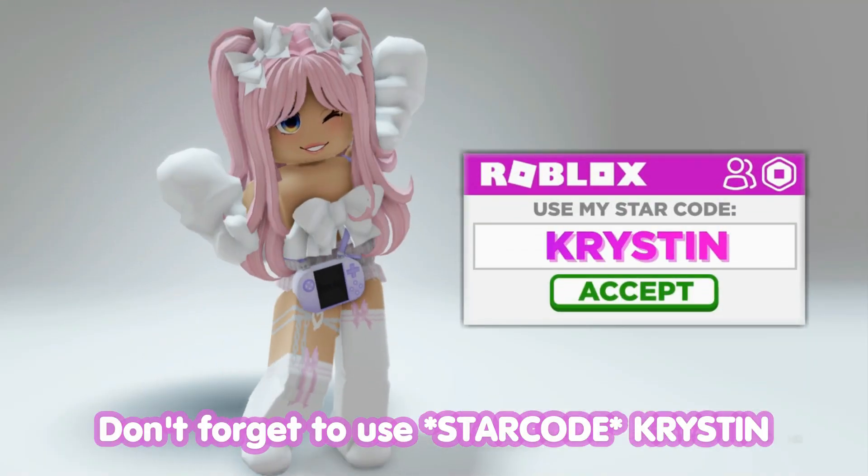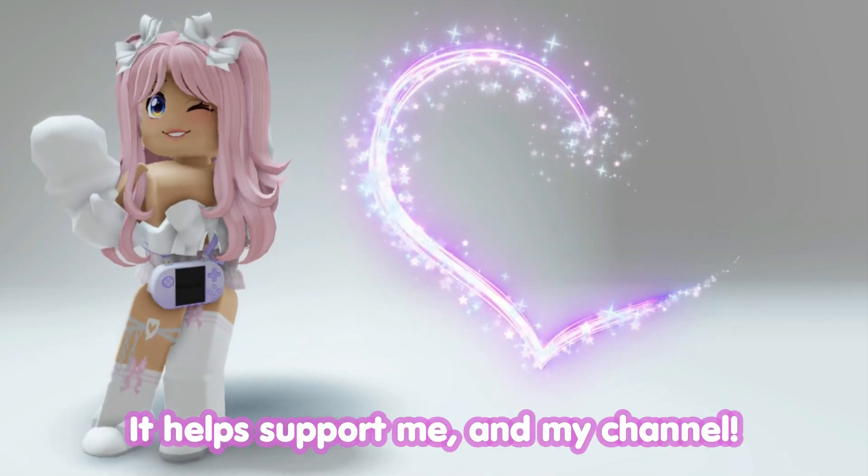Don't forget to use star code Kristen when buying Robux or Premium. It helps support me and my channel.